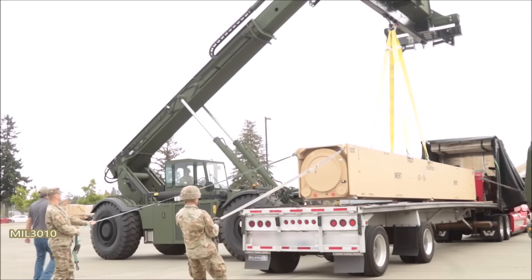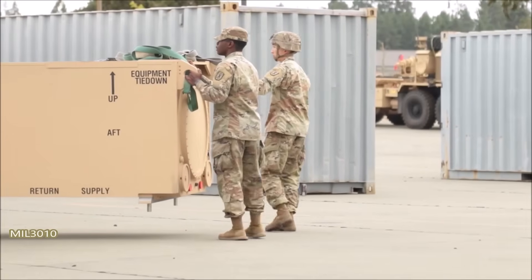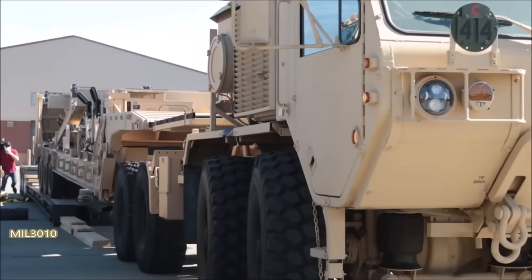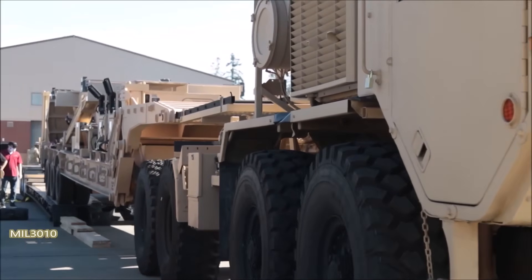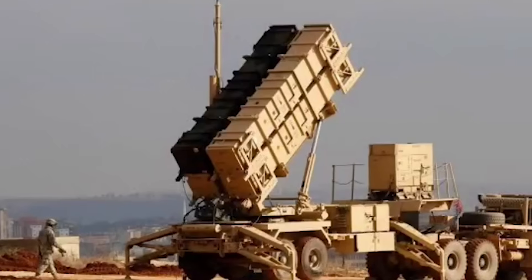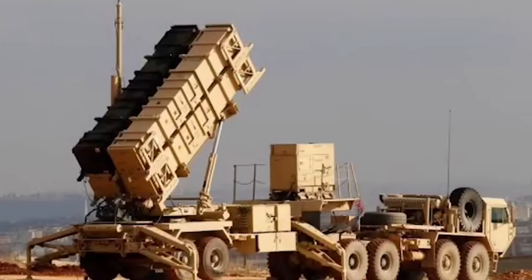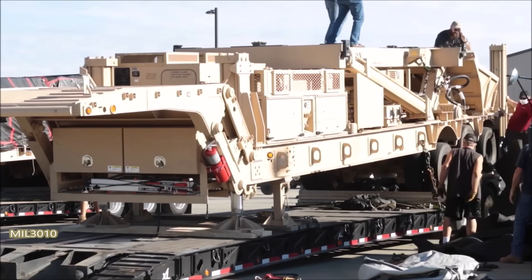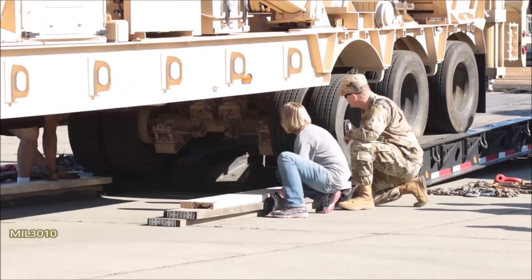First, a solid-fueled rocket booster accelerates the missile to hypersonic speeds at high altitudes. Then it releases the Common Hypersonic Glide Body — an unpowered vehicle that glides toward its target while maneuvering unpredictably. This unpredictable flight path is the key. Traditional missiles follow ballistic trajectories that defense systems can calculate and intercept.